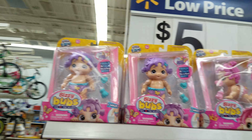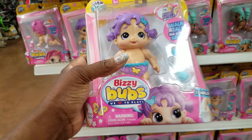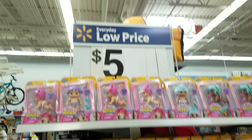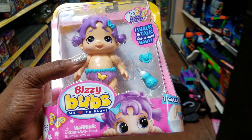This says five dollars, regularly $9.88 — it's $2.50. A lot of this stuff is unmarked. Where it's marked $2.50, this doll says five dollars but it's ringing up two dollars. I love when I find stuff like this.